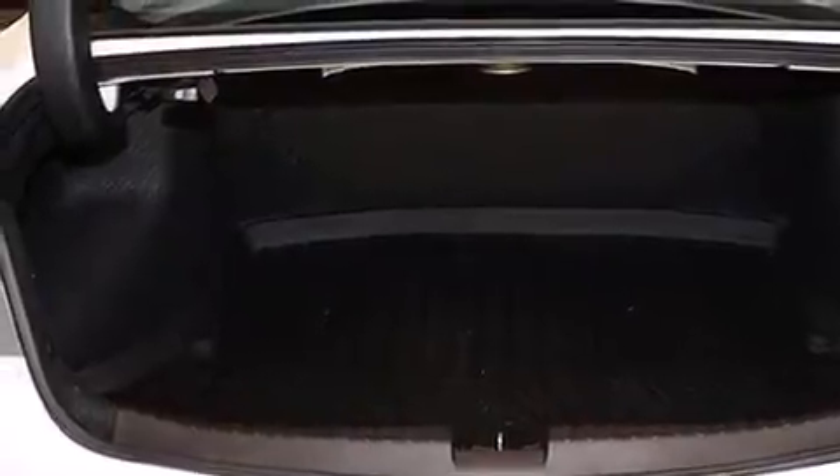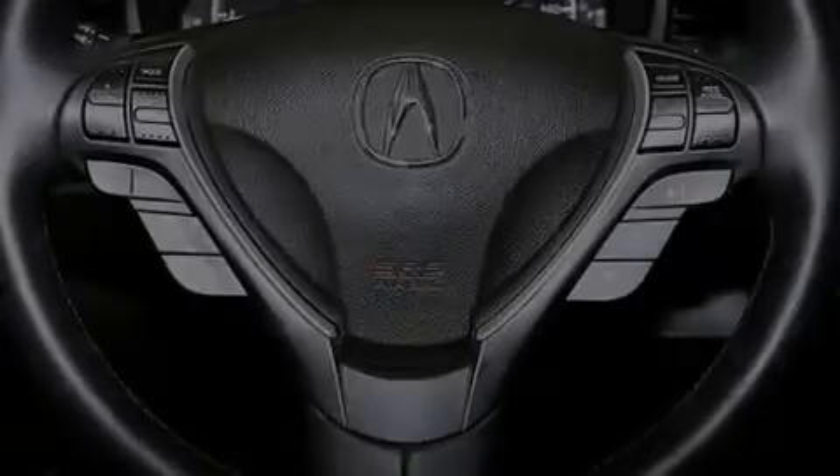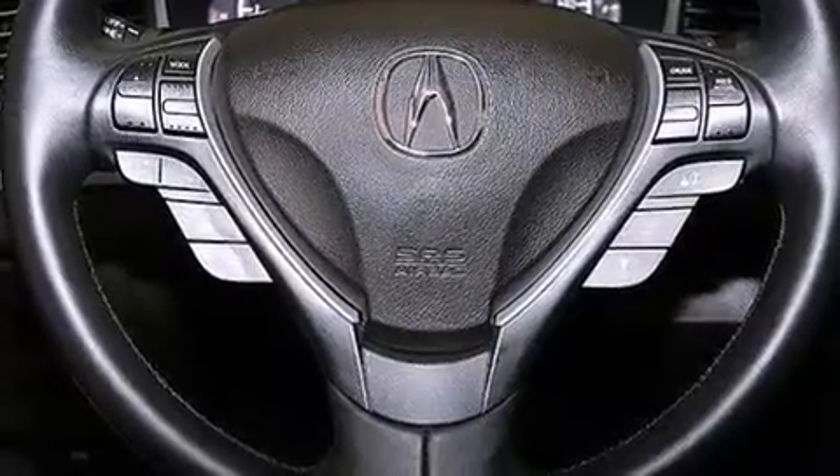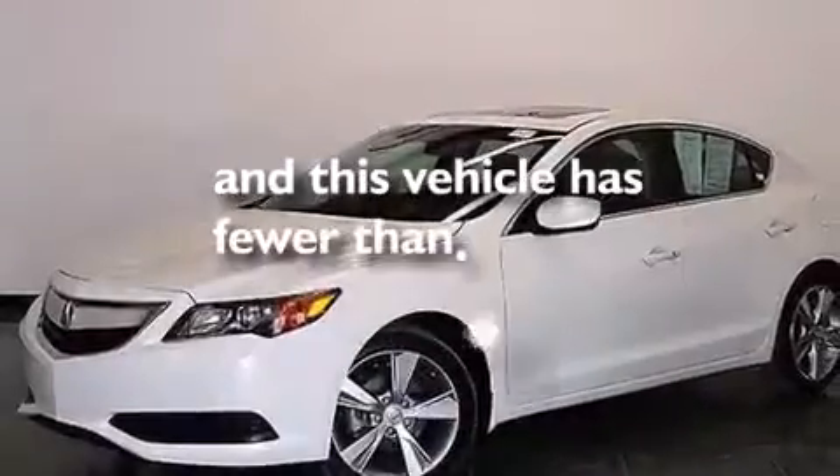The following features are also included: a low-tire pressure indicator, air conditioning, cruise control, a CD player, leather seats, front and rear floor mats, front multi-stage airbags, rear seat child-proof door locks, steering wheel mounted controls, and this vehicle has fewer than 11,000 miles on the odometer.